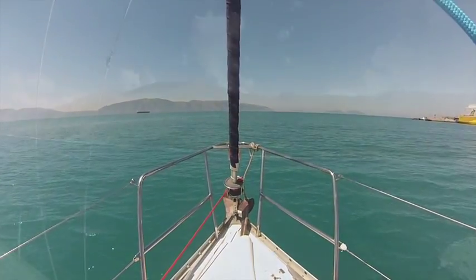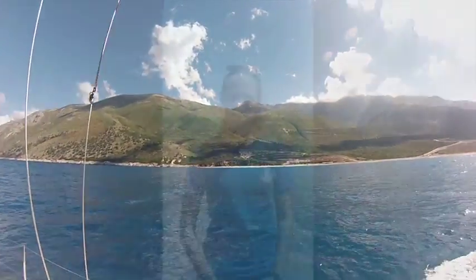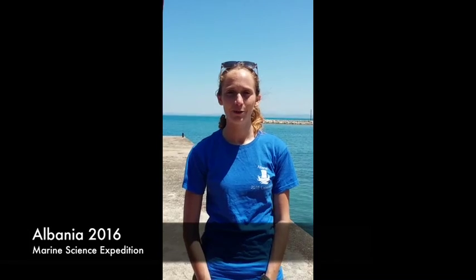Most recently I've been out in Albania working on the Marine Science Expedition, and I would love to show you what we've been doing out there. I'm currently in Albania with a team working on the Albania 2016 Marine Science Expedition. Behind me is the Karaburun Peninsula where we've been carrying out some surveys looking for ancient shipwrecks and artifacts.